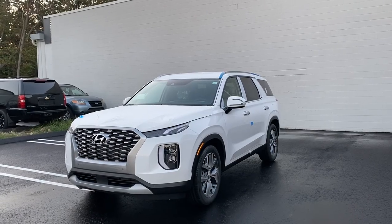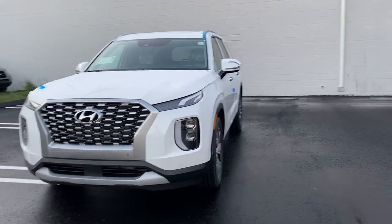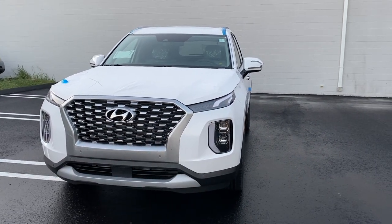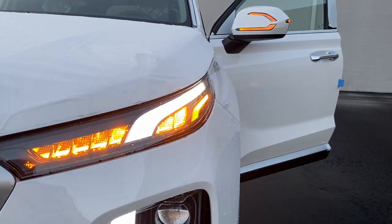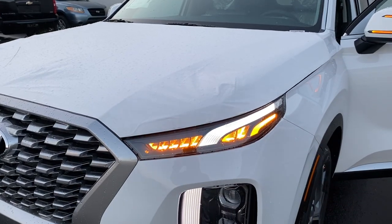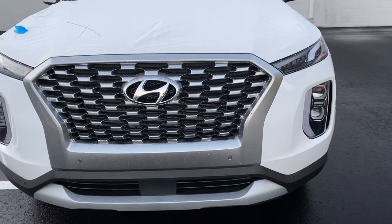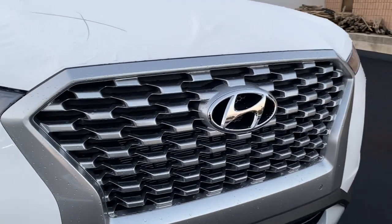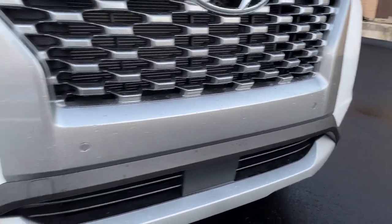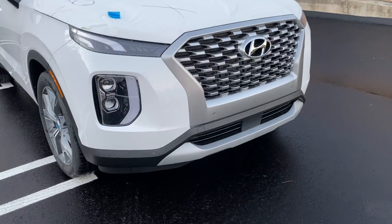The color is called Hyper White — it's a $300 option and it looks really nice on this Palisade. I love the aggressive look and the split headlight design: the top portion is the turn signal indicator with daytime running light, and the bottom has more daytime running light going down, with the high and low beam. The grille is massive, finished in silver, and the Hyundai badge is really big. In the bottom there are sensors and a nice brushed silver accent.